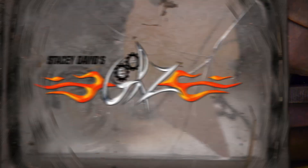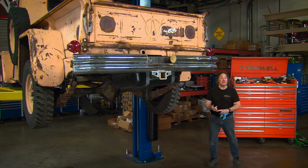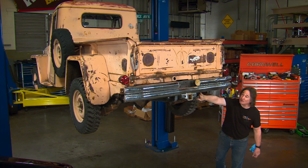Once you've been over the mechanicals, the last thing to consider is what's missing — trim, emblems, body panels. Is there paperwork? Is there a title? Also, have parts been added, and if so, what are they off of? Then you take all of this information and add it to everything else you've learned about the vehicle.